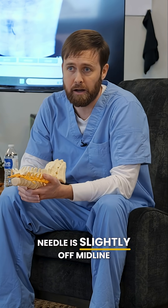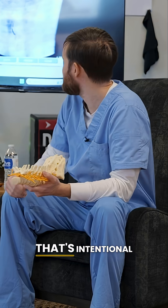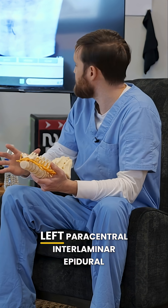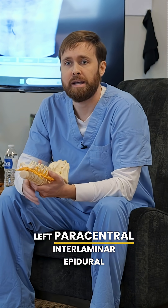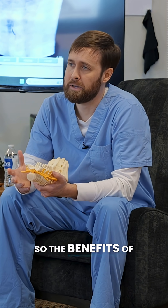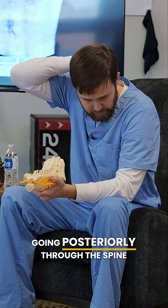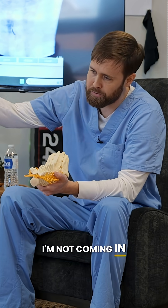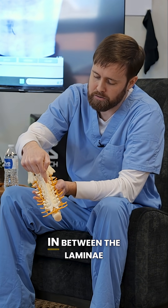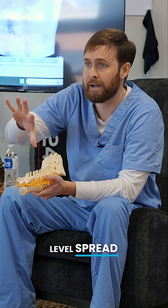You'll notice that my needle is slightly off midline — that's intentional. Here I am doing a left paracentral interlaminar epidural steroid injection. The benefit of an interlaminar approach is that I'm going posteriorly through the spine, not coming in through the neuroforamen on the side — I'm going straight in between the lamina. The benefit of that is we get multiple-level spread.